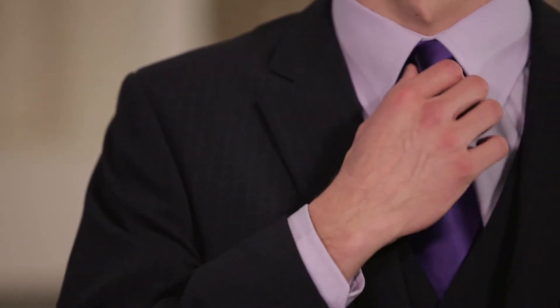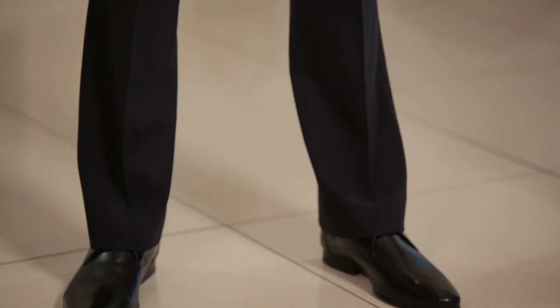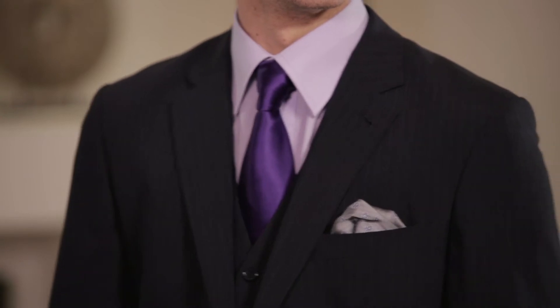A smart shirt and tie work best. You can also dress it up with a race coat and smart shoes for an extra special occasion. Adding a handkerchief is a stylish addition to any suit.